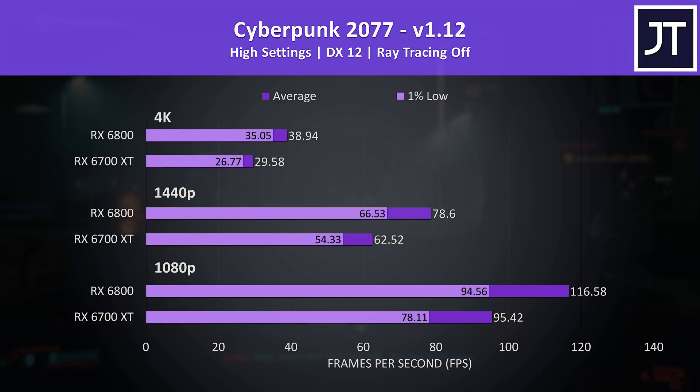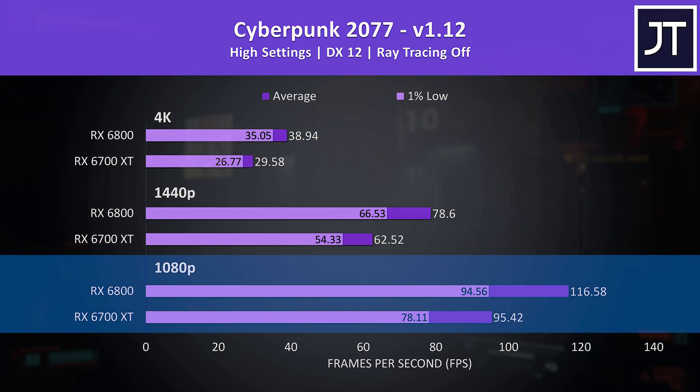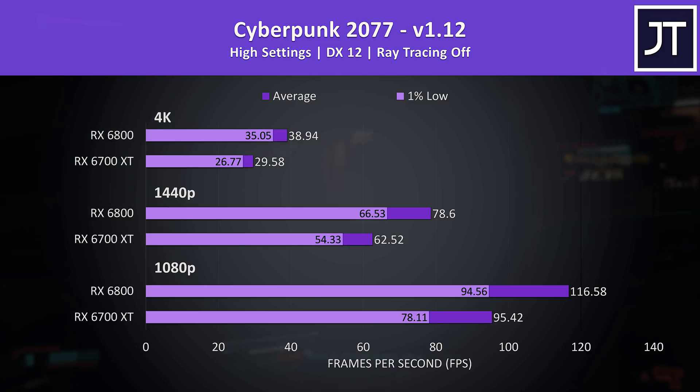Cyberpunk 2077 was tested in Little China with the street kid lifepath. Despite the RX 6000 GPUs having ray tracing support, this isn't currently a supported game, so I've only tested without ray tracing. The 6800's 1% lows were above even the average FPS of the 6700 XT at 4K and 1440p. In terms of average FPS, the 6800 was 22% higher at 1080p and 25% higher at 1440p. We'll look at cost per frame a bit later to compare value.